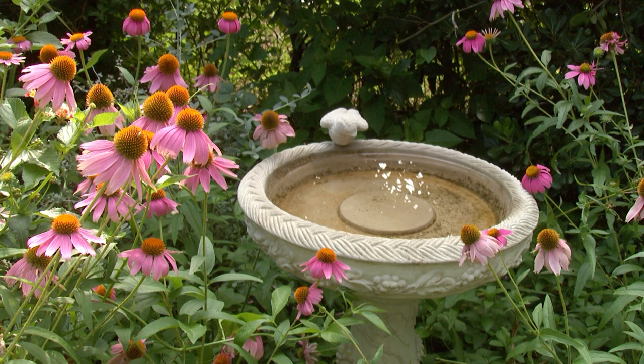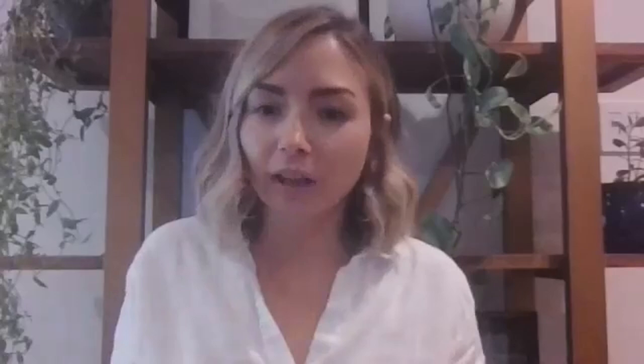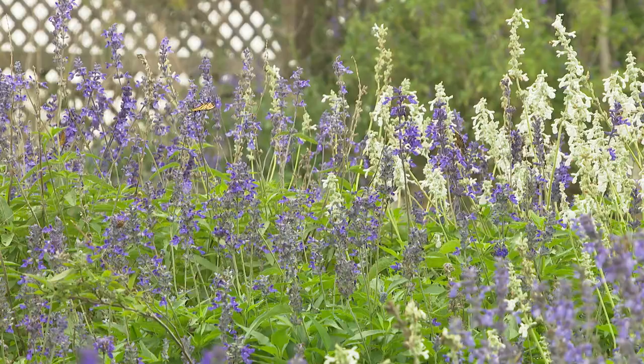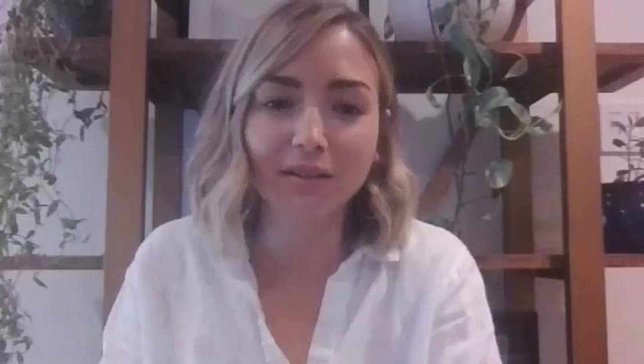What about Turk's cap? Turk's cap is a phenomenal hummingbird and butterfly plant. Butterflies have a really long tongue and like to put it into tubular flowers, so a lot of the narrow tubular plants are going to be more hummingbird and butterfly attractors. It's really sweet to see a hummingbird covered in pollen — their little beaks turn like a little traffic cone. An interesting fact about bees is that they don't see red.